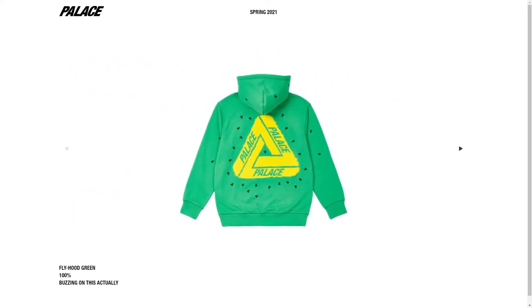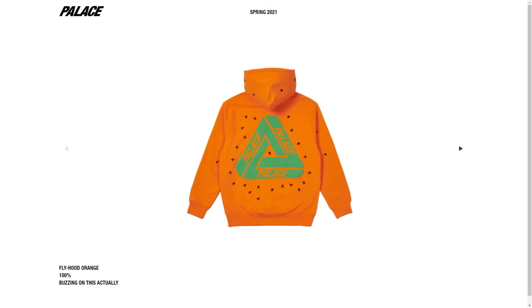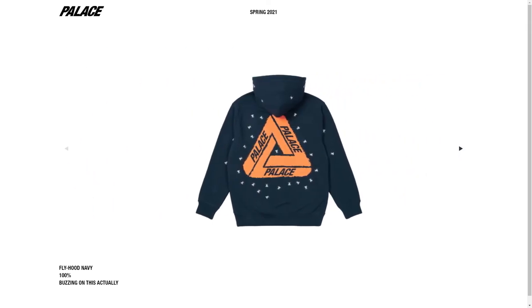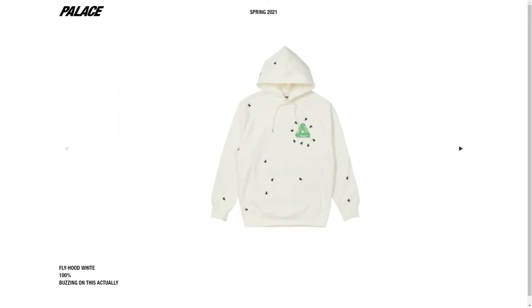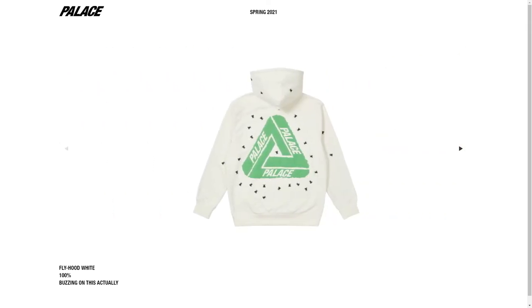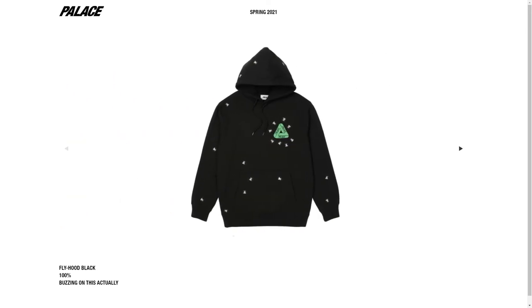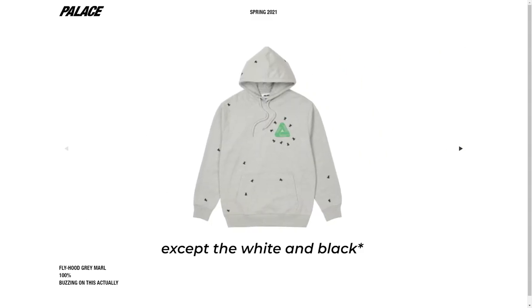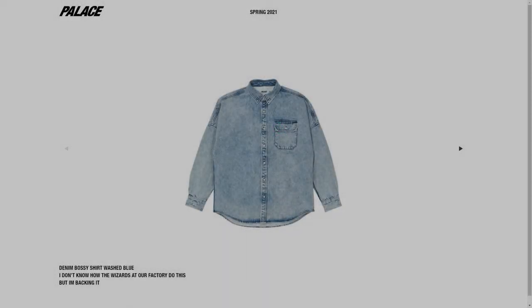The Fly Hood is dropping in six colors: gray, green, orange, navy, white, and black. Honestly, I think they've released too many trifurcs recently and this one should have stayed on the drawing board at Palace HQ. I don't think anyone would want to wear this, and the color combinations they chose are bad. This is a pass for me.